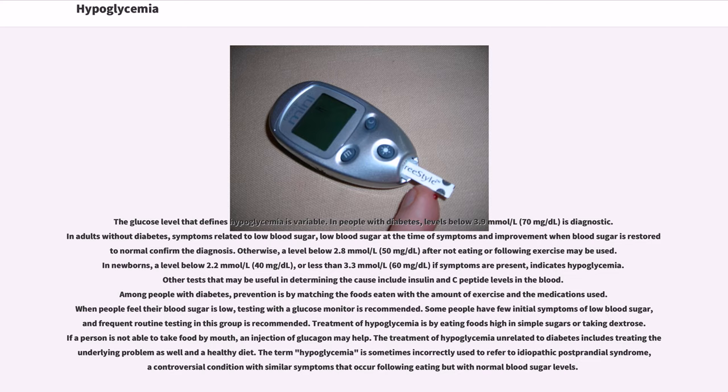Among people with diabetes, prevention is by matching the foods eaten with the amount of exercise and the medications used. When people feel their blood sugar is low, testing with a glucose monitor is recommended. Some people have few initial symptoms of low blood sugar, and frequent routine testing in this group is recommended. Treatment of hypoglycemia is by eating foods high in simple sugars or taking dextrose. If the person is not able to take food by mouth, an injection of glucagon may help. The treatment of hypoglycemia unrelated to diabetes includes treating the underlying problem as well as maintaining a healthy diet.